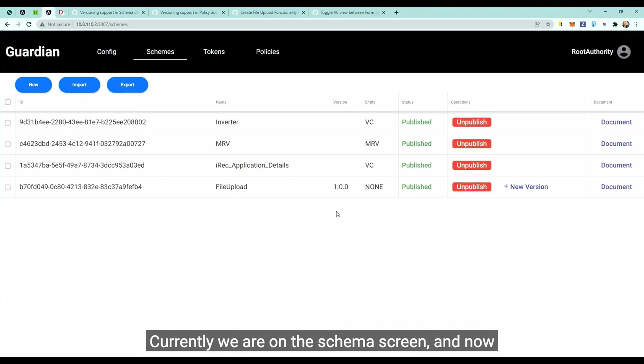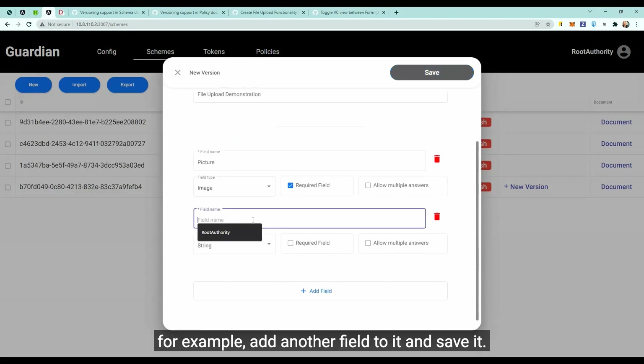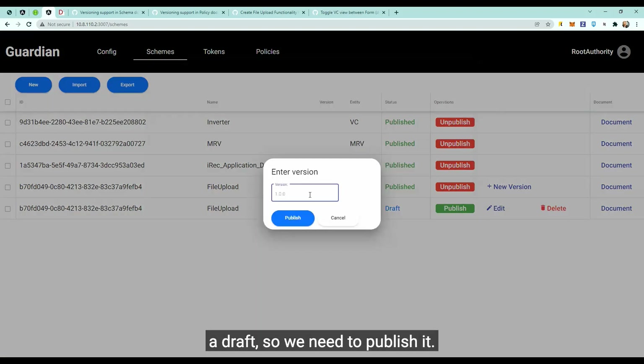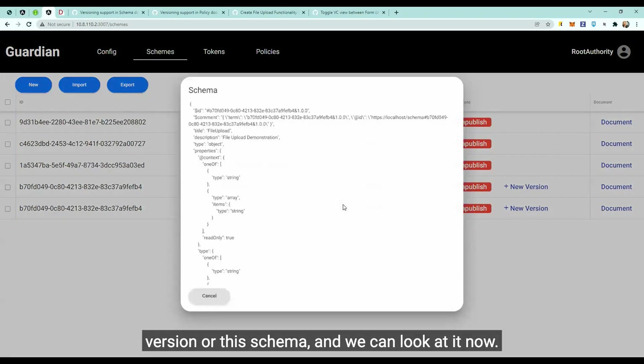Currently we are on the schema screen, and we now have a new version link which we can click. After that, we can edit an existing schema — for example, add another field to it and save it. A new schema will be created as a draft, so we need to publish it, enter the version of the schema, and click Publish. After that we have the new version of the schema and we can see it now has another field.